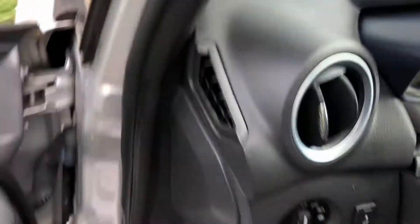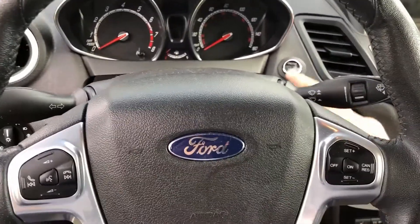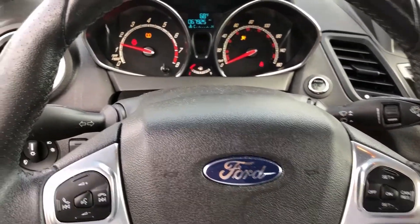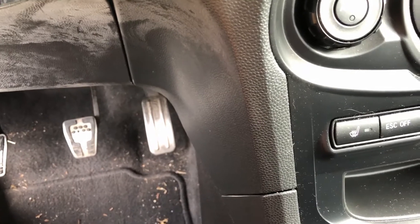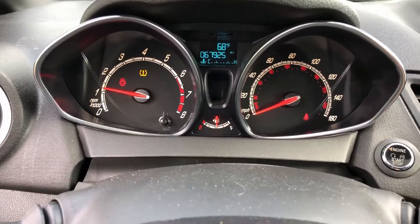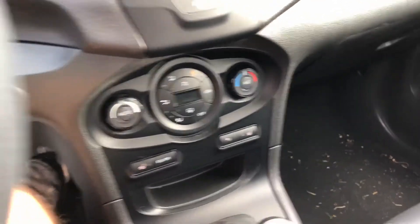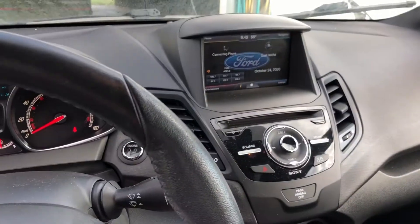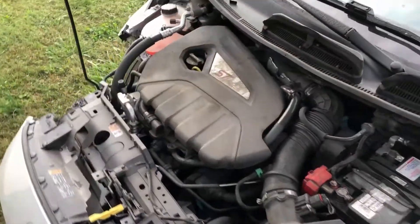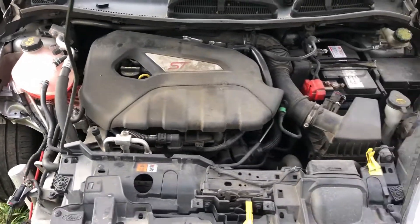I'm gonna fire it up real quick. It does run and kind of drive. I can't turn it to the right because that wheel is pushed against the fender. We've got the very common clicking blend door — I'll have to fix that. No real warning lights. It runs and clicks away like a direct injection engine should.